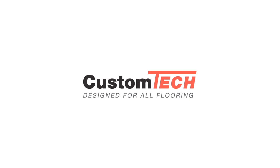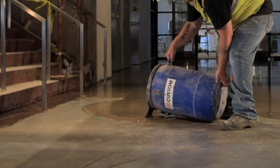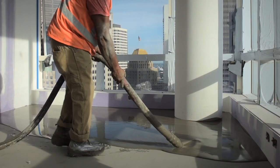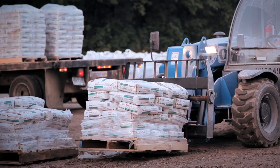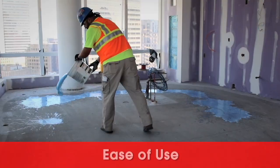Custom Tech — the industry-leading flooring preparation system from Custom Building Products, the brand that flooring contractors have trusted since 1964. Engineered to exceed expectations, Custom Tech products deliver professional strength, durability and ease of use.